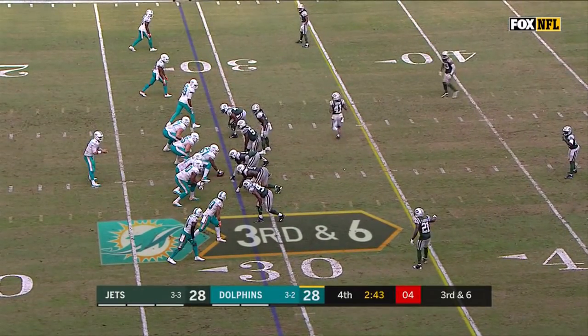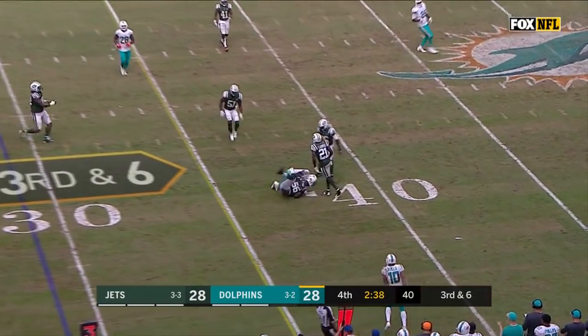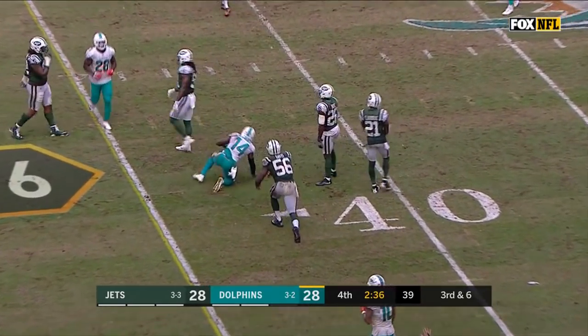Backfield for Moore — Damian Williams, one of the three receivers, split to the left. Complete over the middle to Landry. That's going to be a first down. That's just smart.